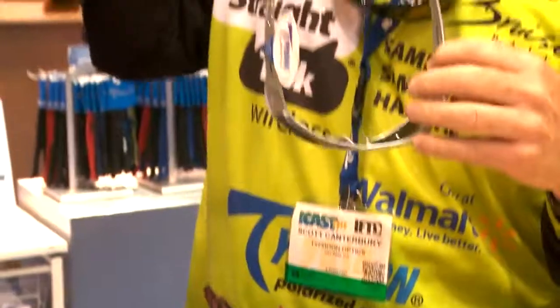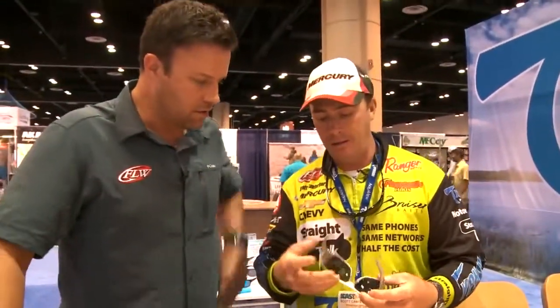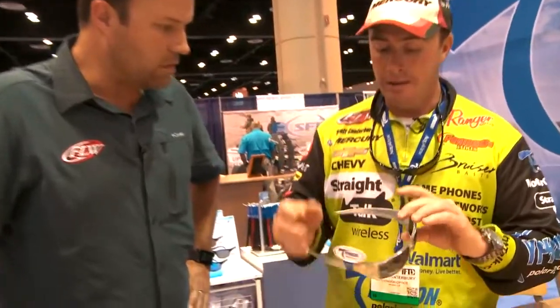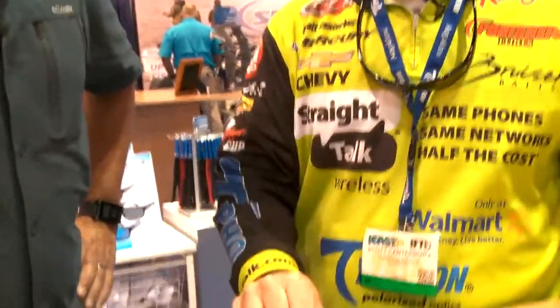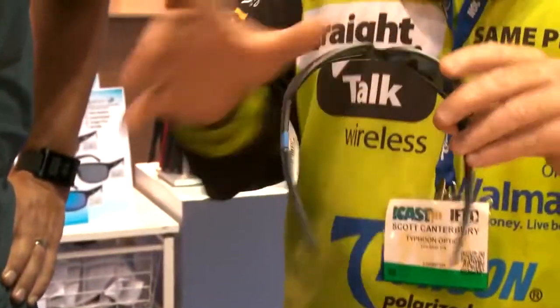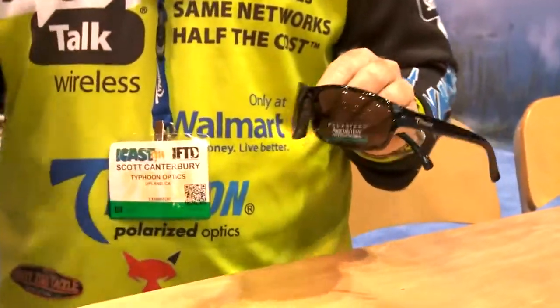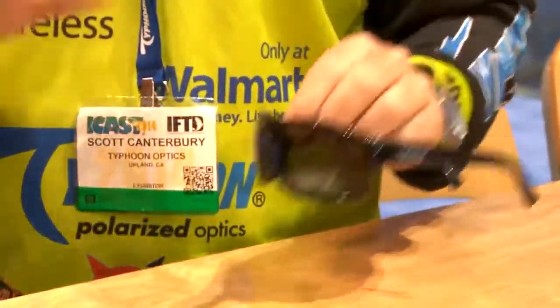They all fit different facial features and head shapes, so there are different glasses for everyone. Scott's roommate and teammate Jay Yellis both wear the Aloha frame, which is a really popular style. They have all different lenses — this one is a meridian blue with an amber lens and a meridian blue mirror finish, which gives you about 10 to 15 percent more light blocking. They also came out with a moss green lens this year since everybody wanted a green lens — always coming out with new glasses, new technology, new frames.